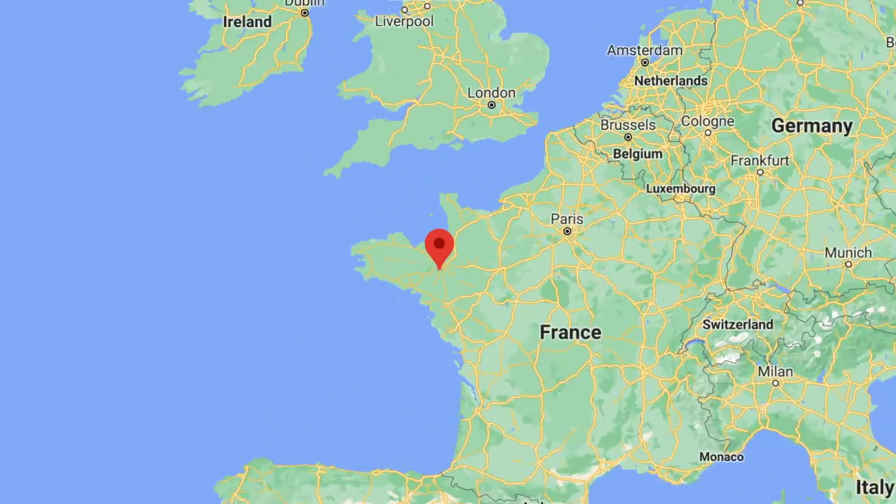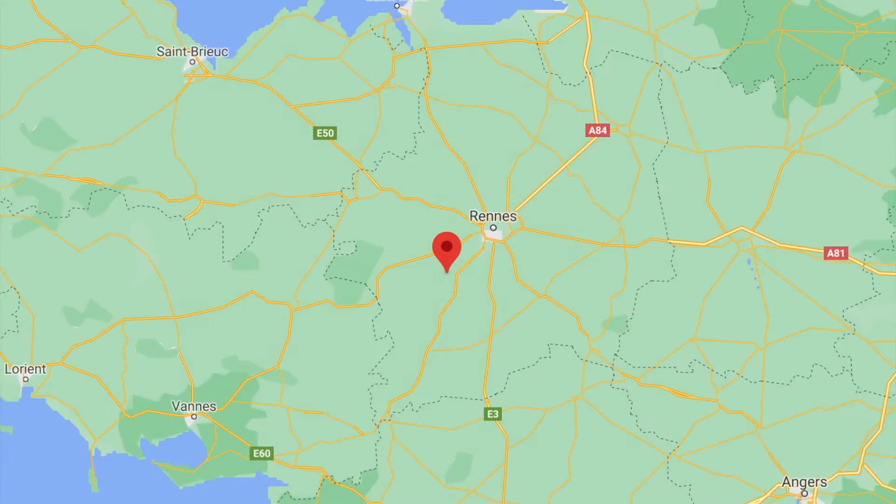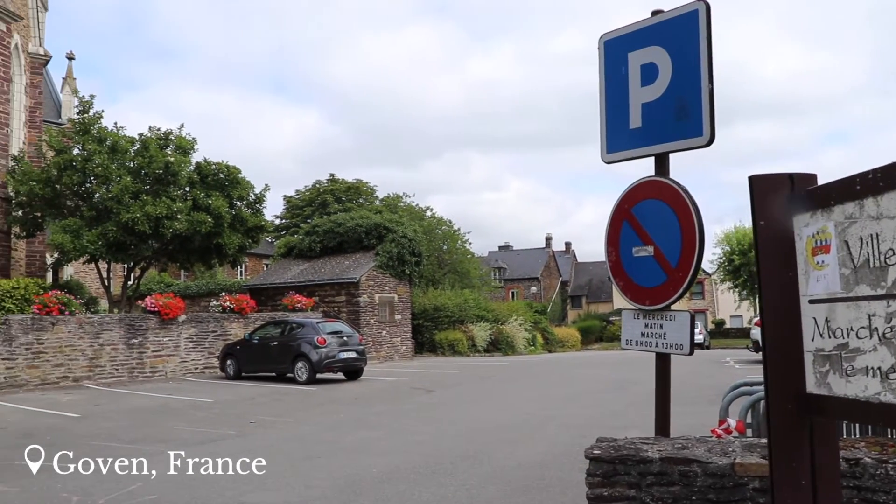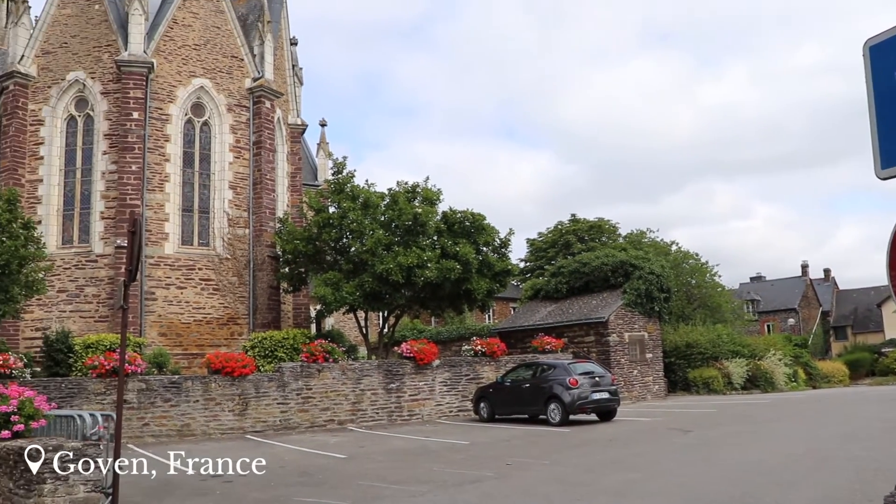Good morning! We've just woken up from a relatively good night's sleep. We are in Govin in France and we got here yesterday sort of mid-afternoon in a really cute little car park. We are heading to Le Mans today for a couple of days, just doing some sightseeing and having a bit more of a chill time, because for the last week or so it's just been rush rush rush, so we're having a couple of touristy days.